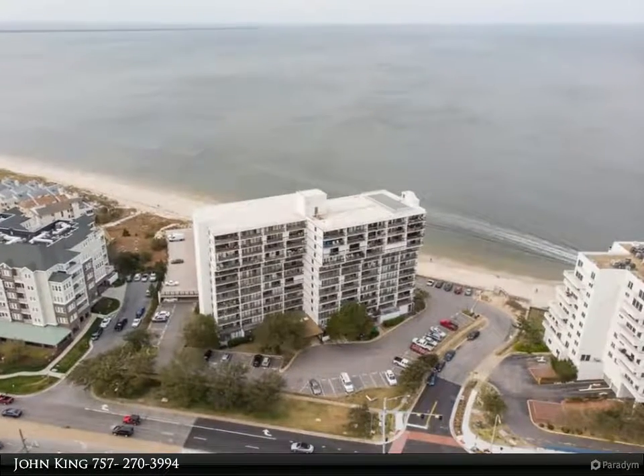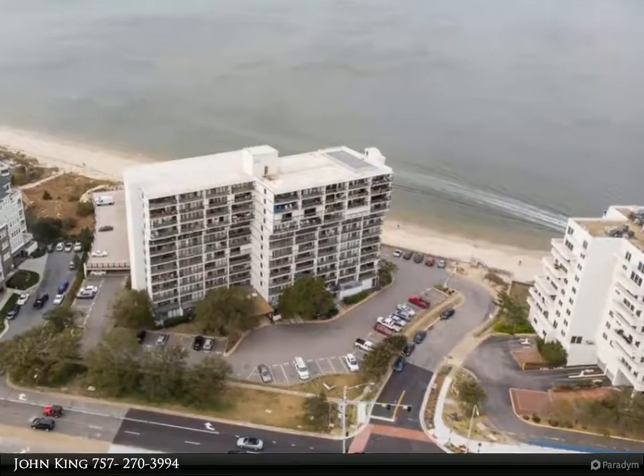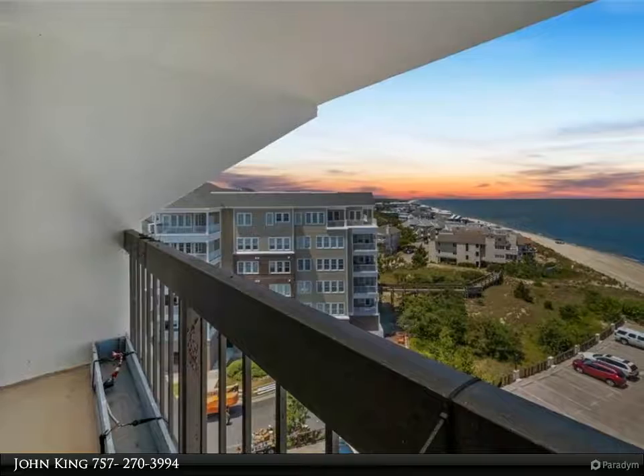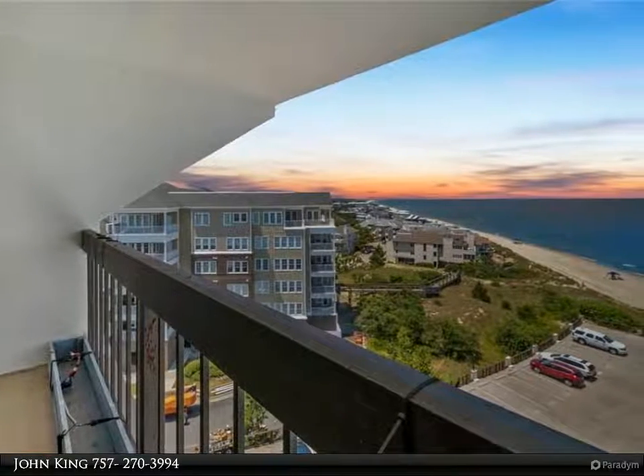This Berkshire Hathaway HomeServices Towne Realty property video is presented by John King. Place this beautifully updated, cozy, direct bayside condo on your list to see first. You will feel just like you are on vacation all the time.